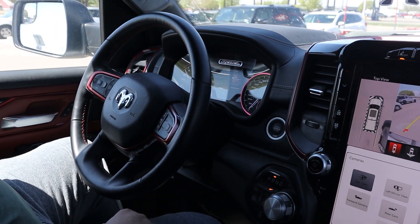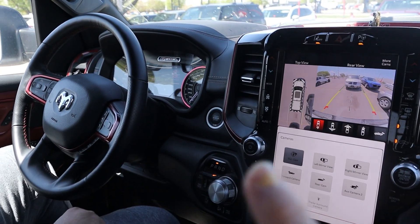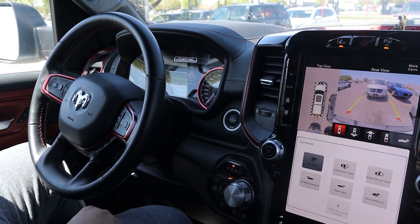We just tried the self-park for the first time ever and it's actually parking itself and moving the steering wheel, which is so cool.